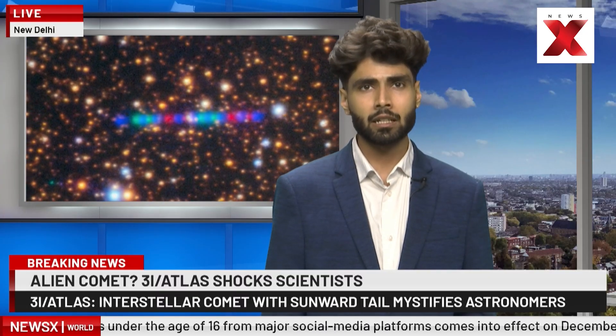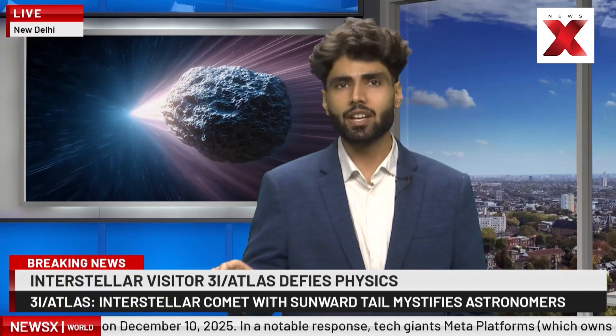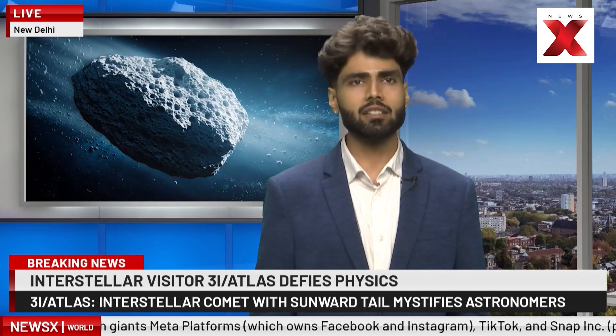What's especially curious is how the comet behaves. Initially it displayed a tail pointing toward the sun — the opposite of what we typically expect, since solar radiation normally blows dust outward, away from the sun. Over time, its tail evolved back into the more conventional anti-solar direction.